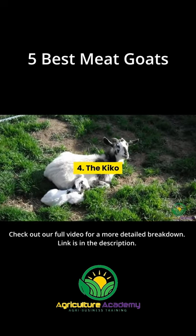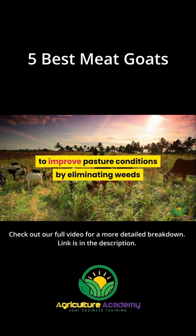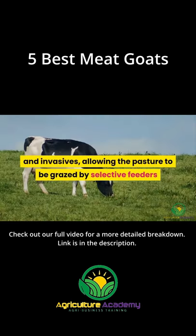4. The Kiko. One of the added benefits of Kiko goats is their ability to improve pasture conditions by eliminating weeds and invasives, allowing the pasture to be grazed by selective feeders like sheep and cows.